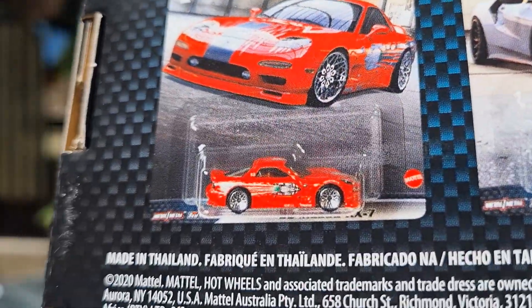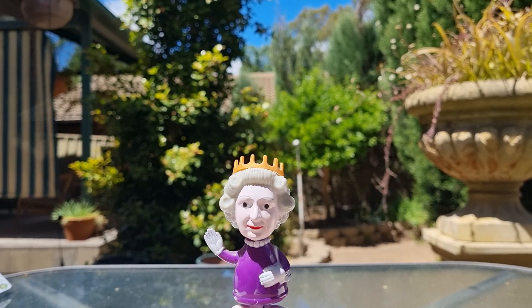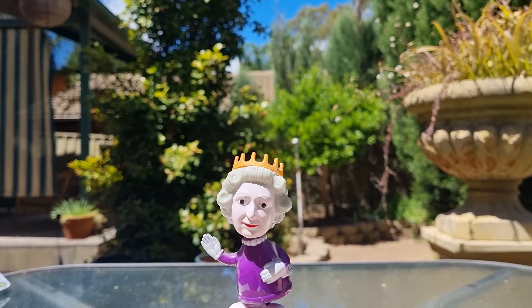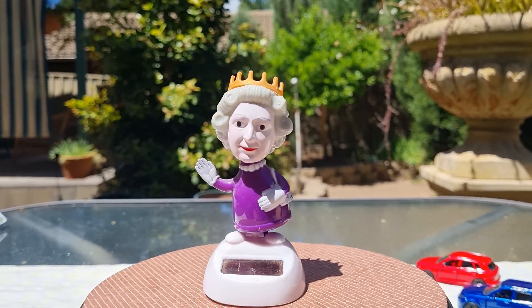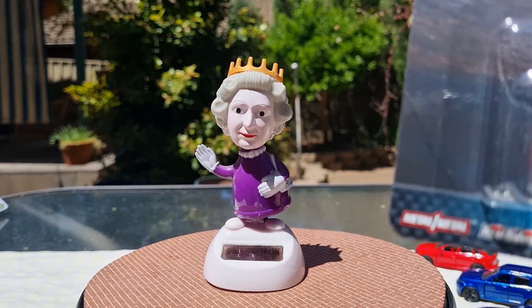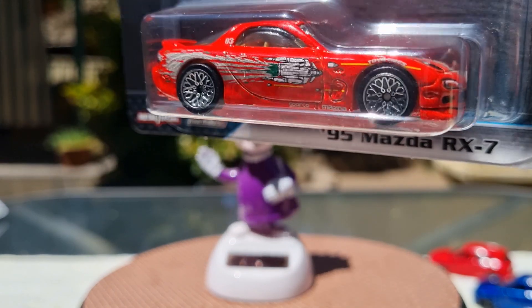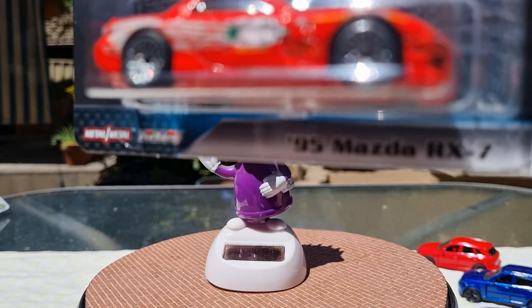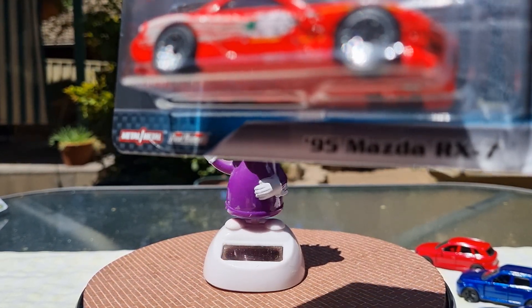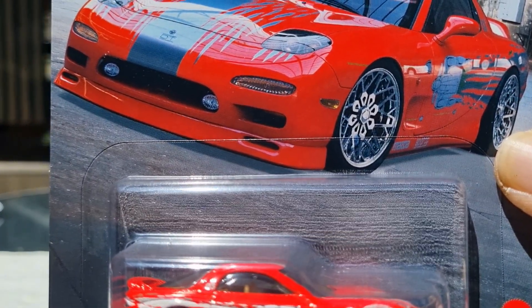We'll crack this open. This one is a '95 Mazda RX-7 in an orange-red scheme with nice wheels. I'll crack that open and have a closer look — that's the card art which looks really nice. They do a good job on their card art.